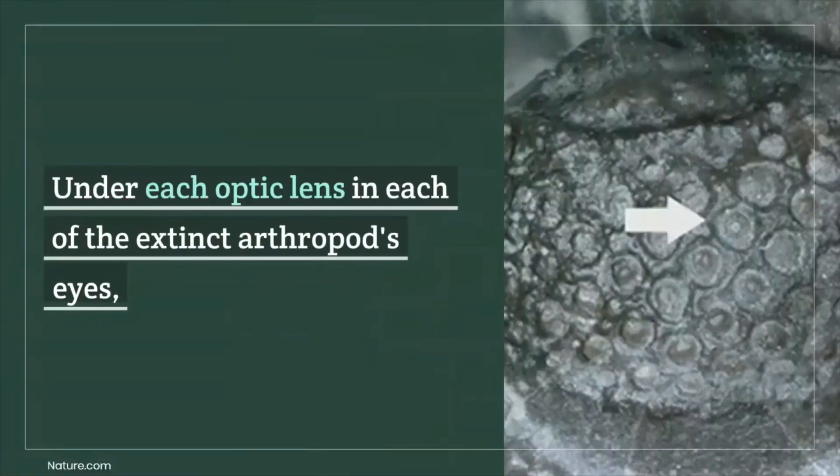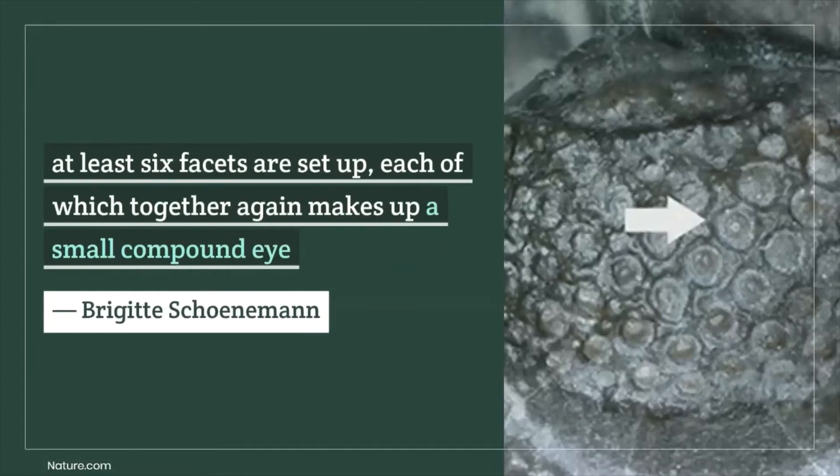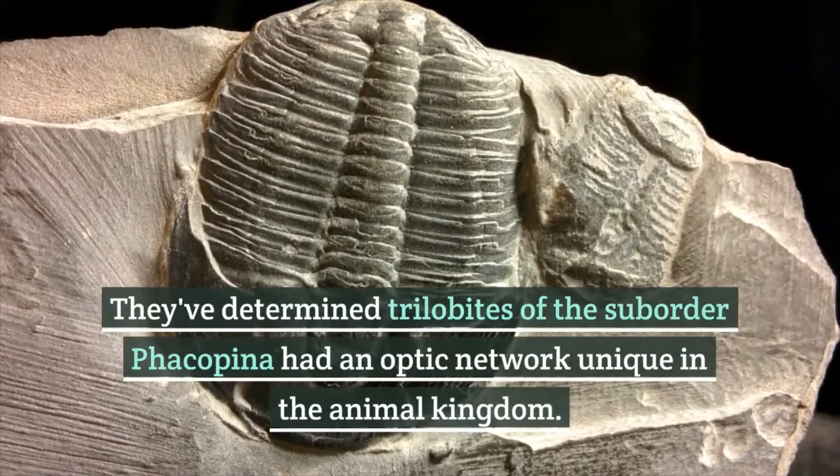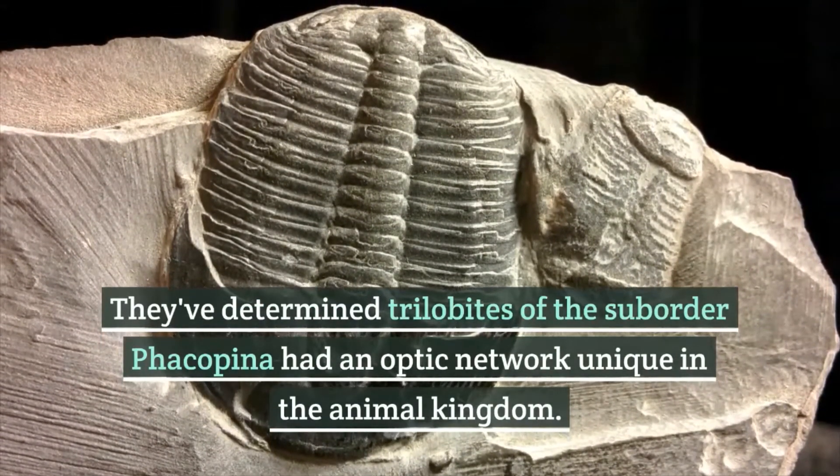Under each optic lens in each of the extinct arthropod's eyes, at least six facets are set up, each of which together again makes up a small compound eye. Researchers have determined trilobites of the suborder Fakopina had an optic network unique in the animal kingdom.